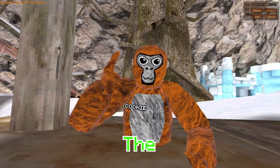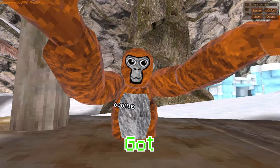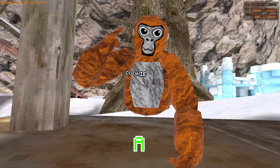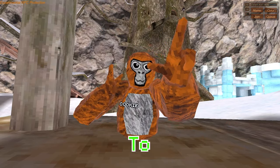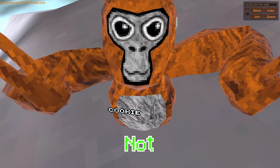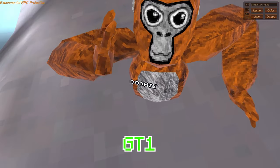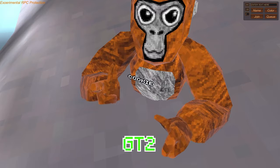On the first Gorilla Tag birthday, we got a GT1 badge. On the second one, we got a GT2 badge. So that leads me to believe we're going to get a GT3 badge. Not only will we be getting a GT3 badge, but maybe even a holder. Because on GT1 we got party fingers, and on GT2 we got a cupcake.